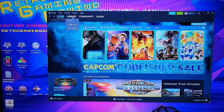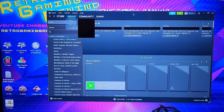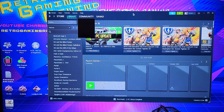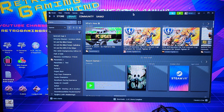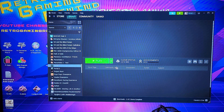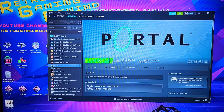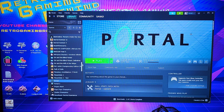I go over to my library. Right now I have like two games maybe installed on here physically. It shows 'Play' instead of 'Stream' and says 'on this computer,' so I haven't actually started up this game yet, but let me show you if it's installed.